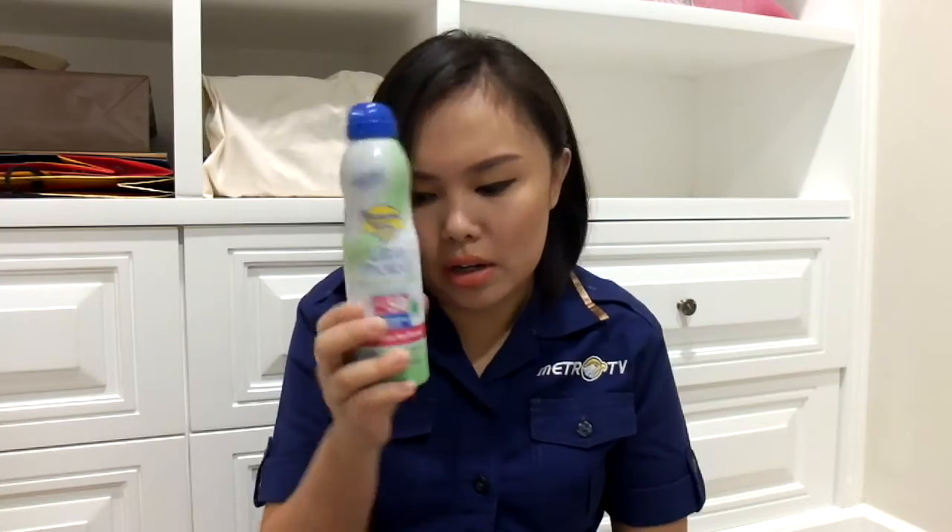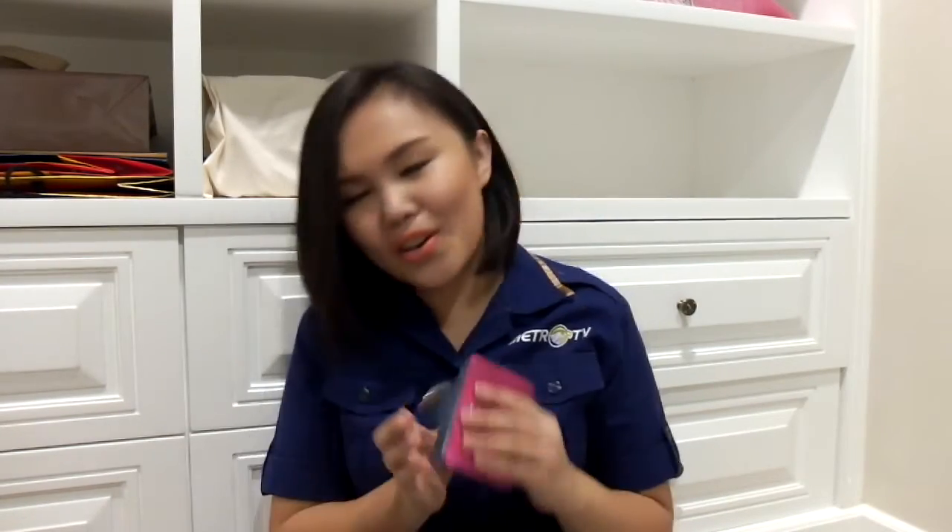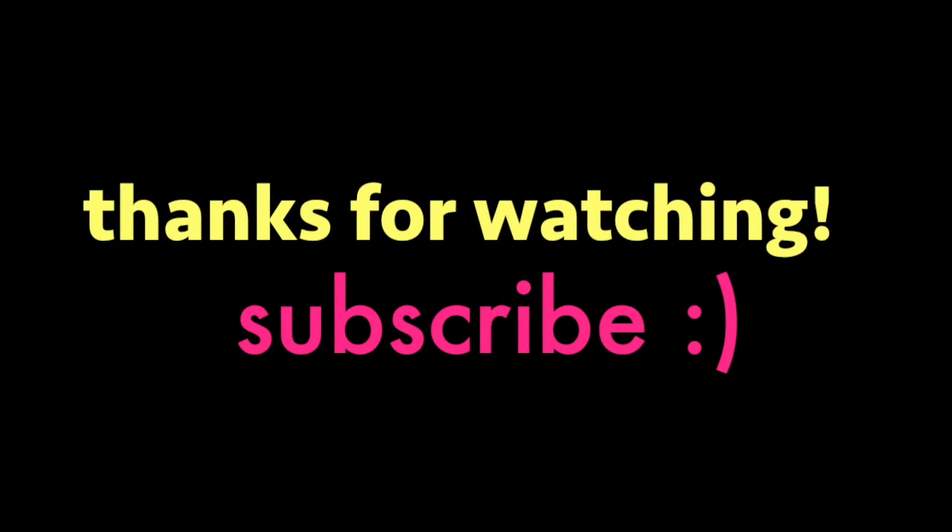Last but not least, I also bring this card holder. So whenever people give me their name card, I usually put it here so I don't lose them. I think that's all for this video — I just put general things, nothing really special about my work bag. I hope it's useful for you. See you in another video! Bye!